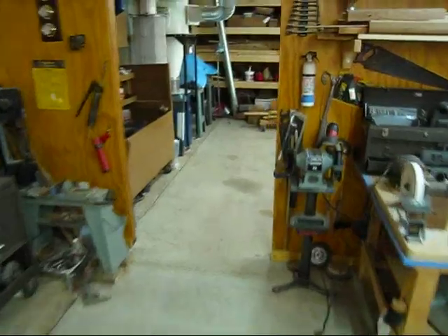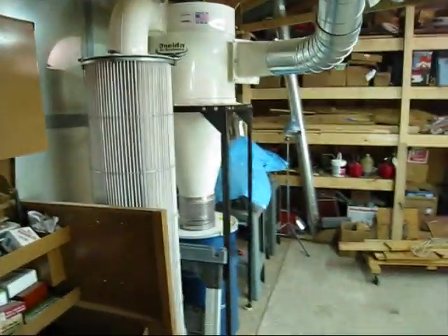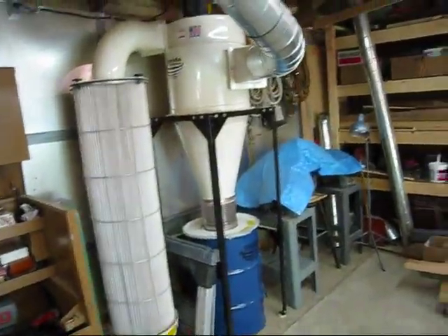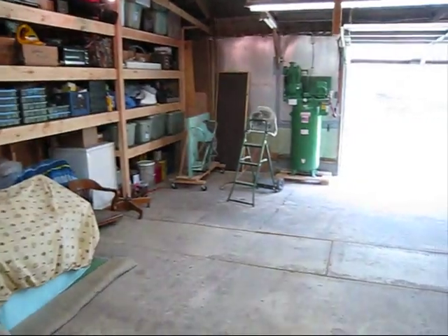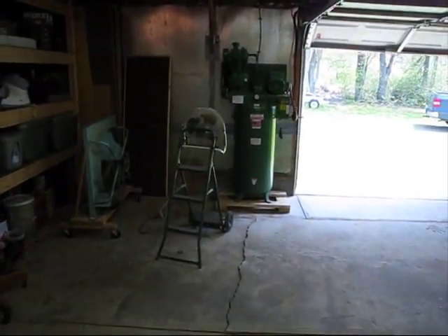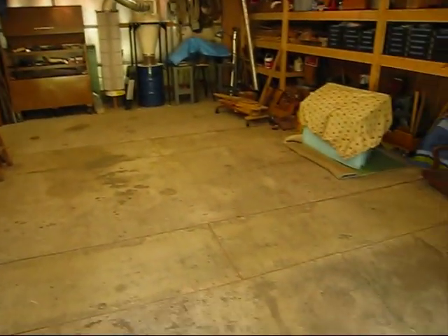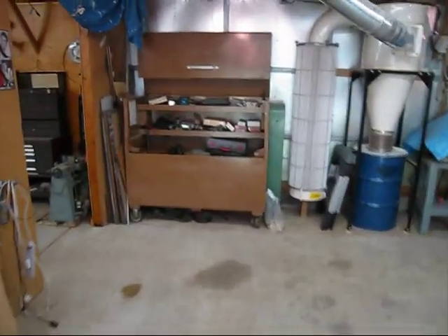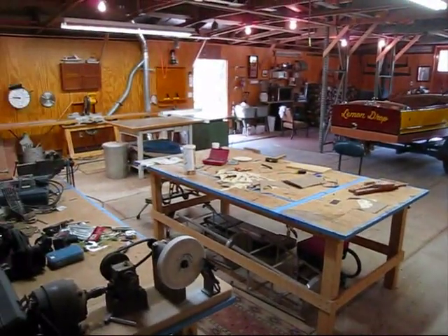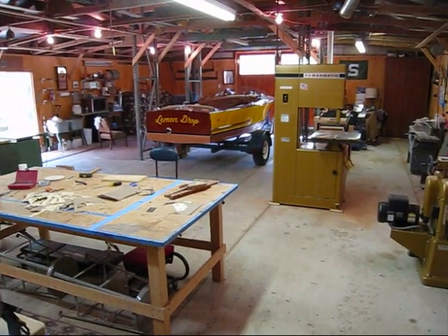And then this is kind of where I store stuff. Here's some more tools in here. There's my dust collector — it's a big one. All my shelves I built, just with stuff. My compressor. I've got room for another runabout in here when I go to work on it. So this is the main shop, and then I'll take you over to the other building and show you that big sailboat I'm working on.